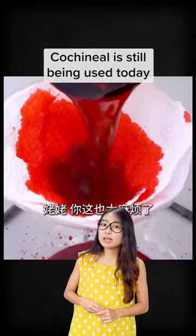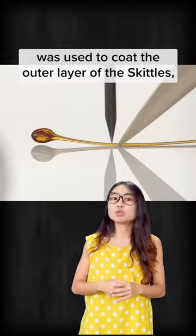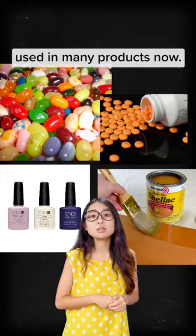Cochineal is still being used today as a food colouring and for cosmetics. Also, a type of resin-like wax produced by female-like insects called shellac was used to coat the outer layer of the skittles, making it shiny and giving it the crunch. Shellac is still a common ingredient used in many products now.